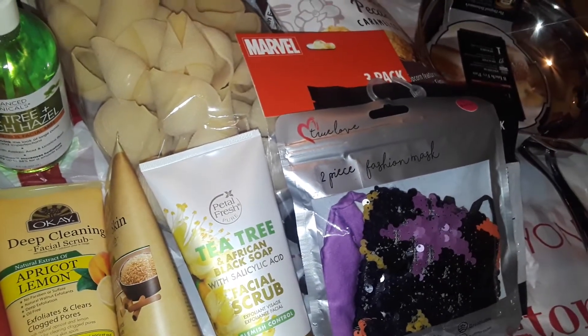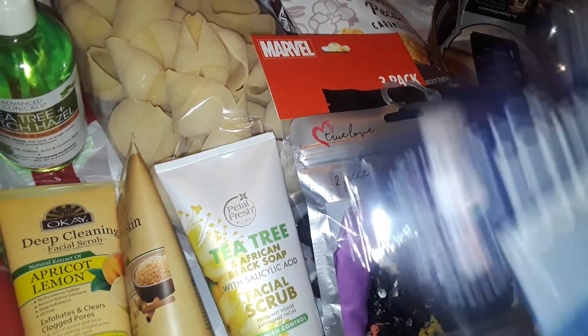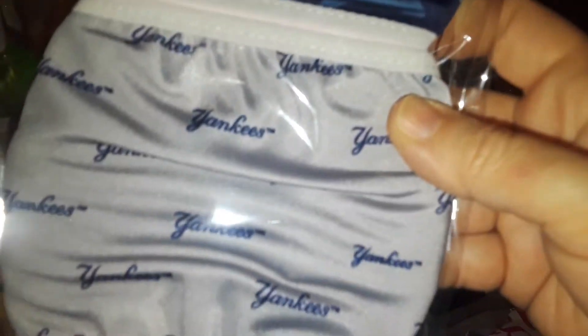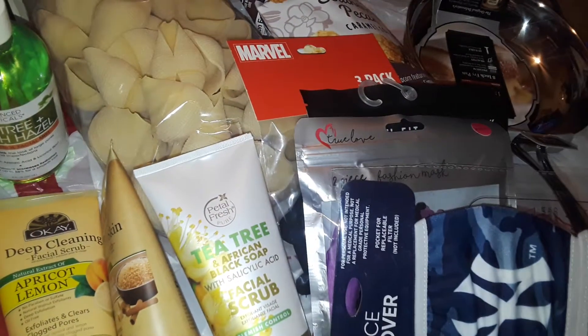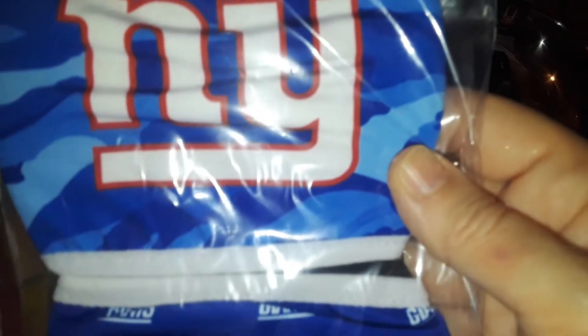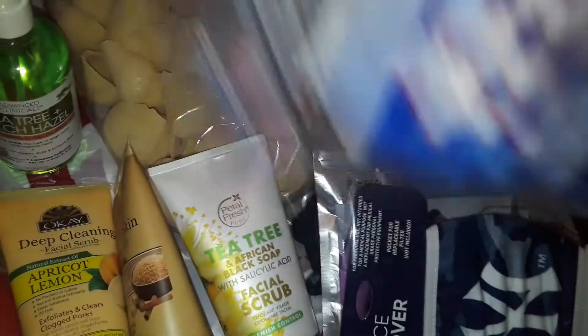Oh my God, guys, I found New York Yankees masks! The New York Yankees — love it, love it, love it. New York Yankees is the best. And then right here I got the New York Giants. My husband's going to be like 'what?' These are mine, guys. I have to hide these from him because he will confiscate my New York Yankees and my New York Giants.